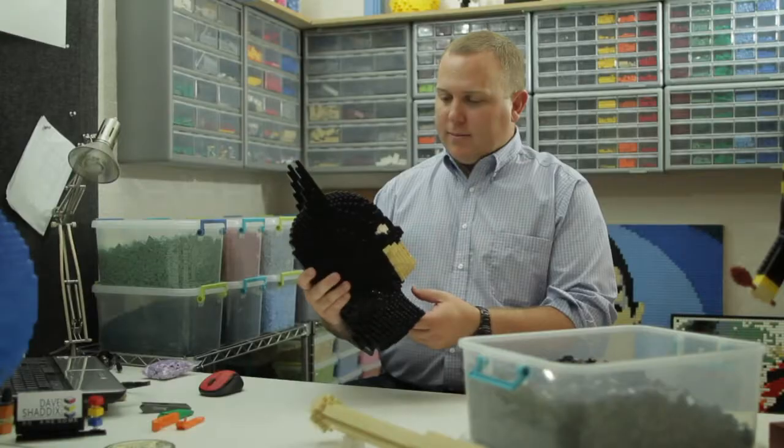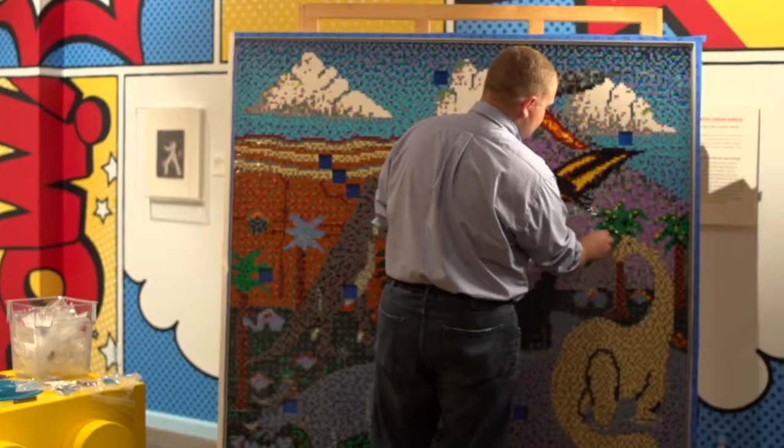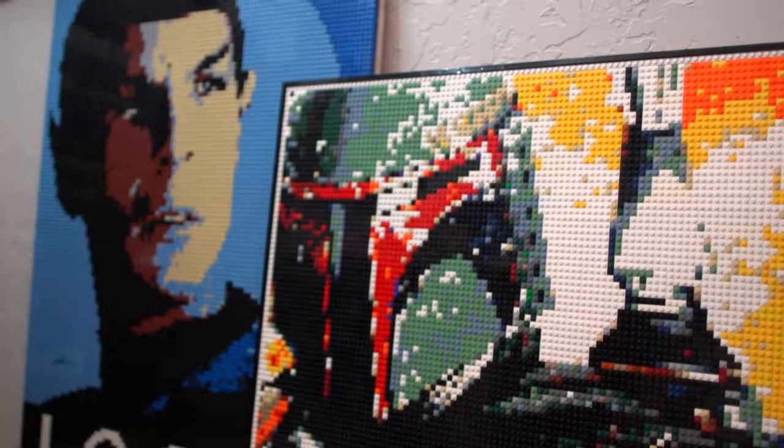I do some sculptures and some lamps, stuff like that. I'm trying to lean more towards three-dimensional work right now, but mosaics and portraits are a lot of fun, and that seems to be the most requested pieces.